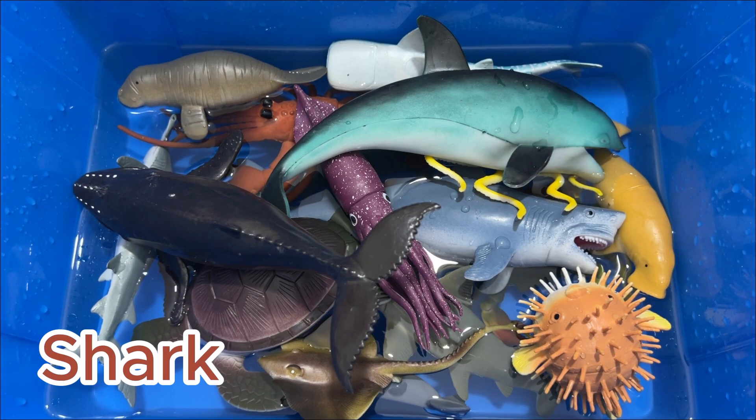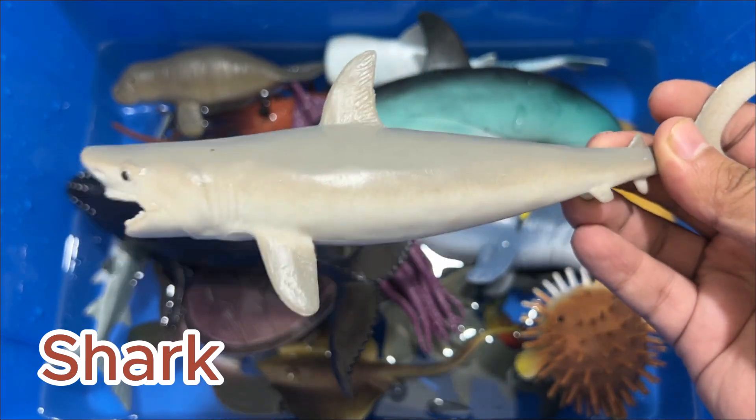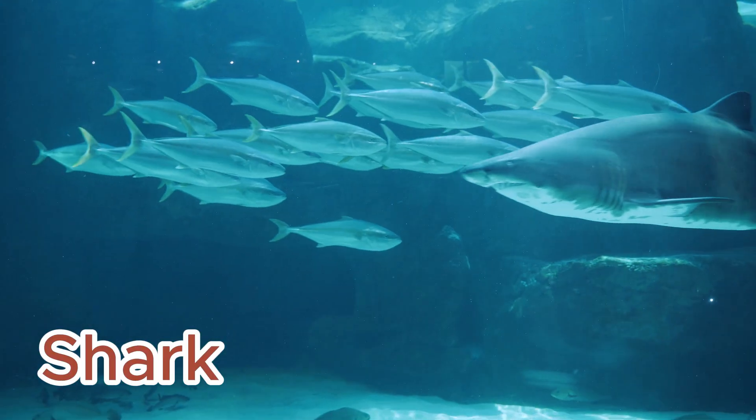Sharks have a muscular, upturned tail and pointed fins. Sharks normally have tough gray skin with tooth-like scales. They also may be green, yellow, brown, bronze, blue, or nearly black in color.